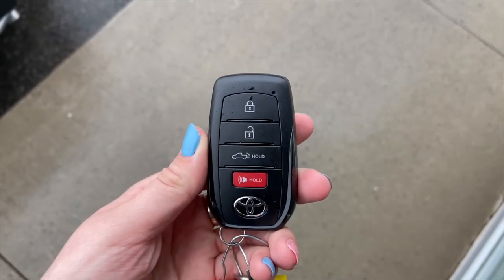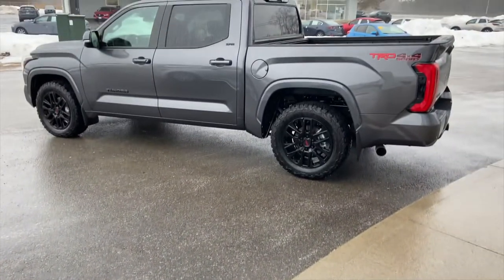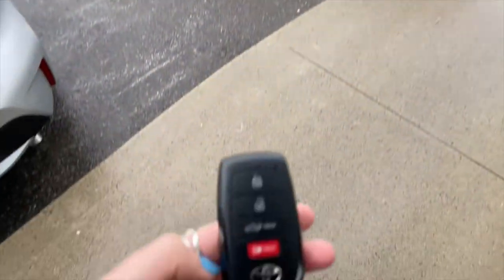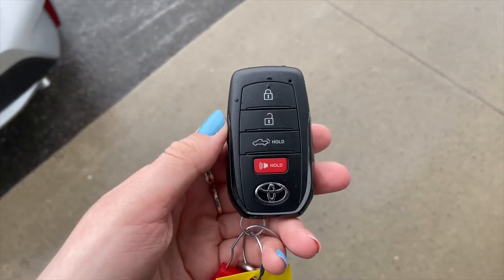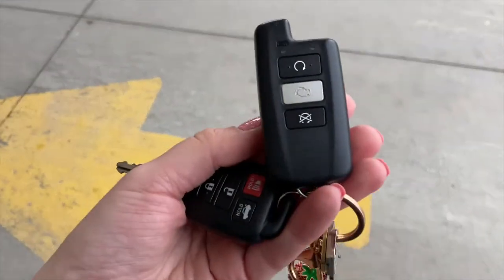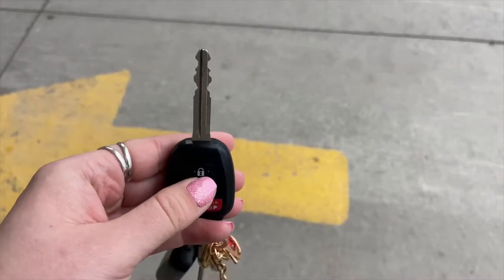Hi there and welcome back to Belleville Toyota. I'm Bronwyn and in today's video I'm going to be going over the three different methods of remote starting your Toyota vehicle including the key fob method, the long-range accessory method, and the app. Please note that remote start is not available on all models and therefore may not be applicable to your Toyota. Let's get started.